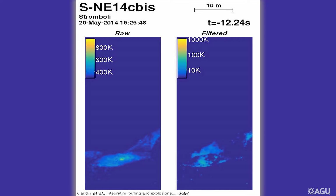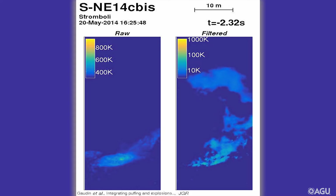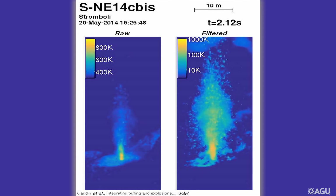In this video, you see this puffing activity, which is now gradually increasing. Look how gas is leaking more and more from the side of the vent. And now, the explosion occurs, with particles flying everywhere.